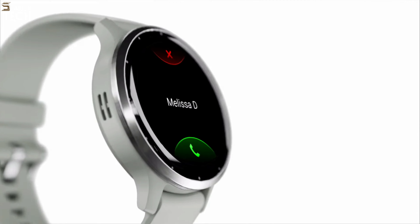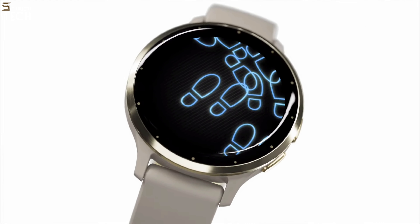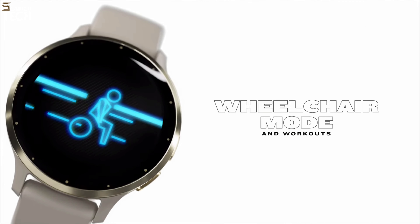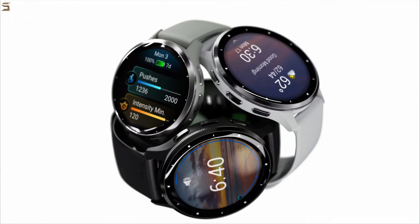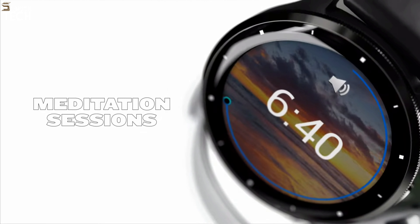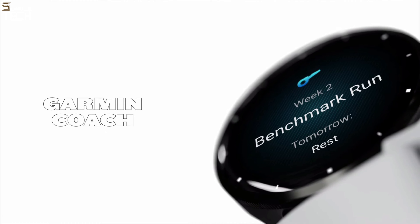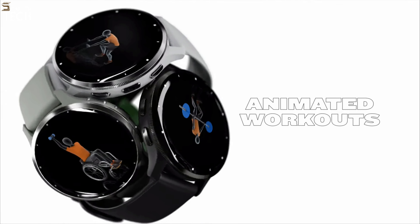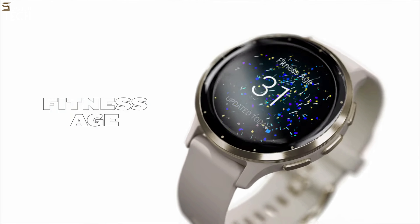It also allows Android users to send quick text responses. This watch is compatible with both iOS and Android, giving you plenty of options. Additionally, it has fall detection, lot tracking, and contactless payments. In terms of health features, the Venue 3 comes with Garmin's latest heart rate sensor, which powers its FDA-cleared EKG app, allowing it to detect atrial fibrillation. Other features include built-in GPS, continuous heart rate monitoring, advanced coaching features available in the Garmin Connect app, and Garmin's famous in-depth health data.